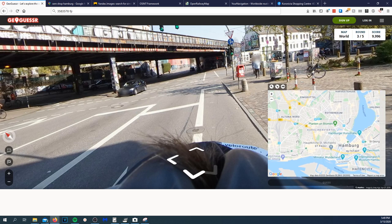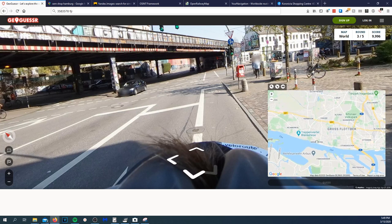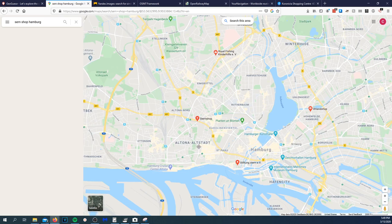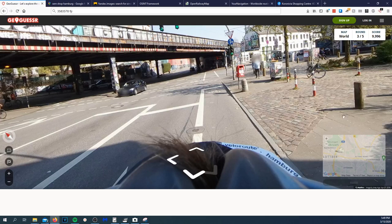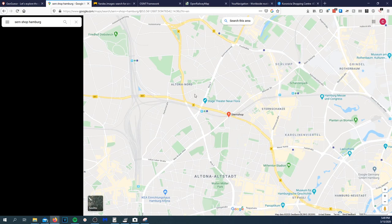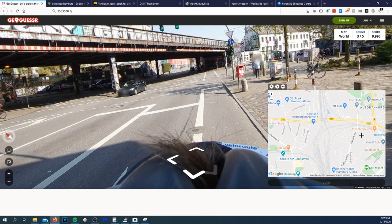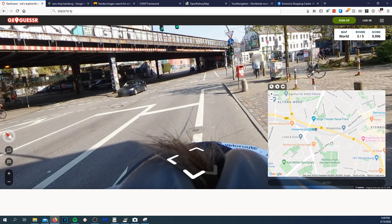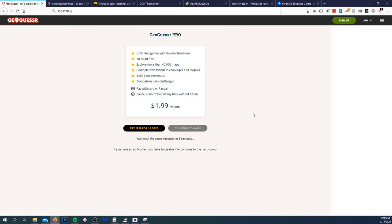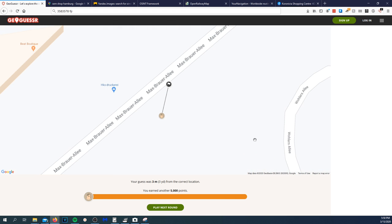Somewhere over here — I feel like a doofus, it's right in front of my face. Highway 431 right there, and then Highway 7. It's just to the right of that. Looking at 'Max Briar Alley' — there we go, right here. Photo was taken right there — guess. I was three yards away from the photo! I'll take that. Play next round.